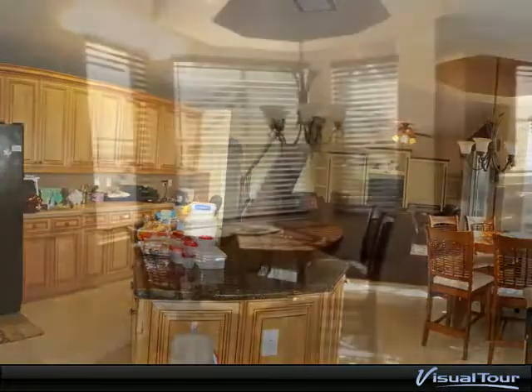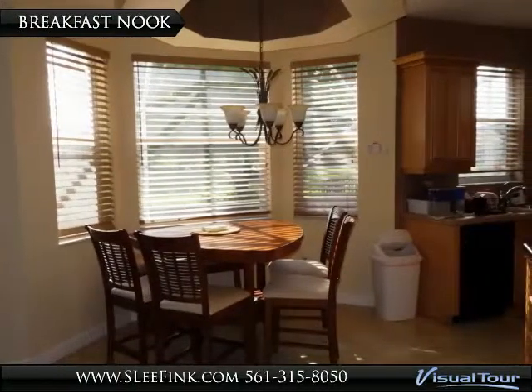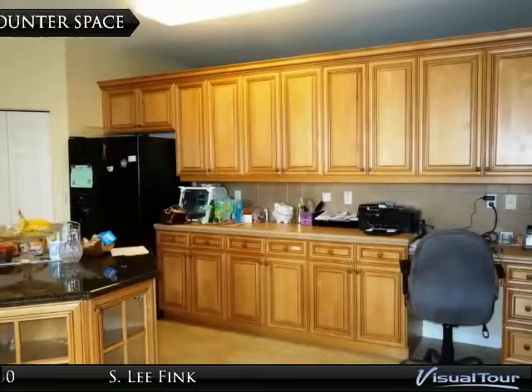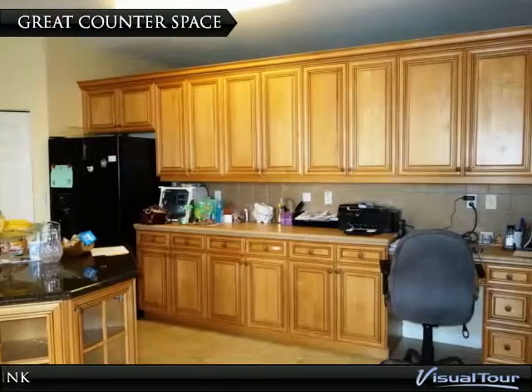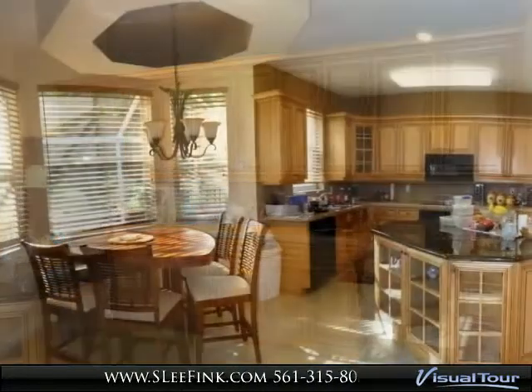Enjoy the breakfast nook with beautiful bay window overlooking professionally landscaped yard. Large family room has sliders that lead to screened-in lanai with hot tub. Dining room has beautiful Brazilian teak wood, large windows, and custom curtains.